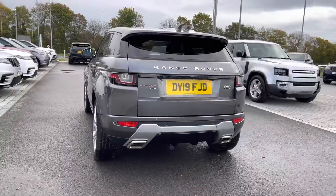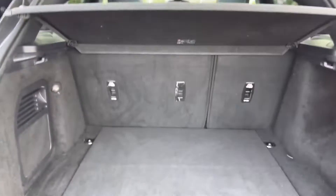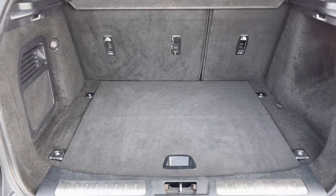Going round towards your boot, you also have a manual tailgate. As you can see you've got plenty of space there for personal items and you can also put the seats down if you do need extra room.